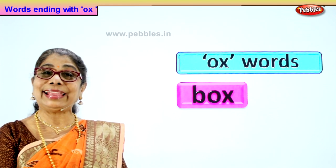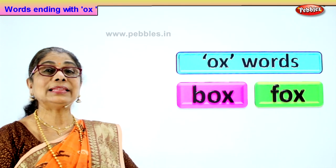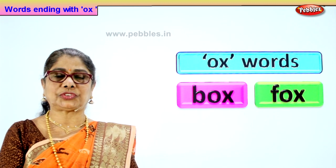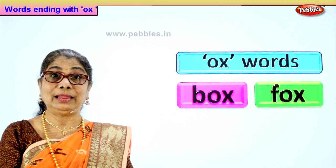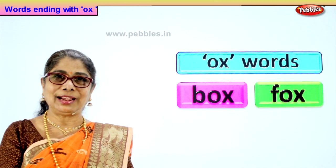Let's look at our next word with ox. Look at the first letter. The first letter is F. F plus ox — fox. Fox is an animal, a wild animal found in the forest. Cunning fox, naughty cunning fox.